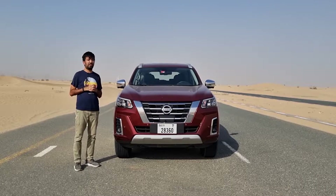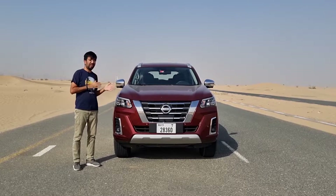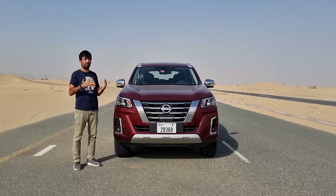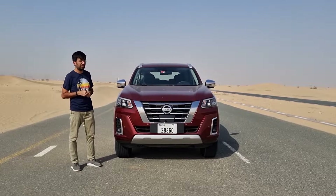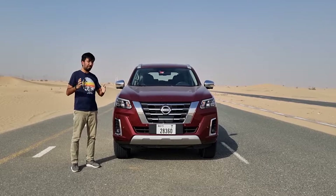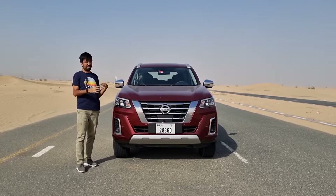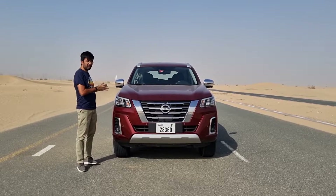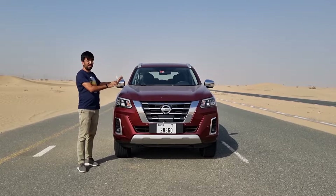The new Nissan X-Terra is offered in three different versions: the SE, Titanium, and Platinum. The SE and Titanium are offered in two drive options — rear-wheel drive and four-wheel drive — while the model I'm testing is the Platinum, which comes only with four-wheel drive. I'll also be explaining the differences between the Platinum and Titanium as we go, since the two models are very close apart from a few interior and minor exterior changes.